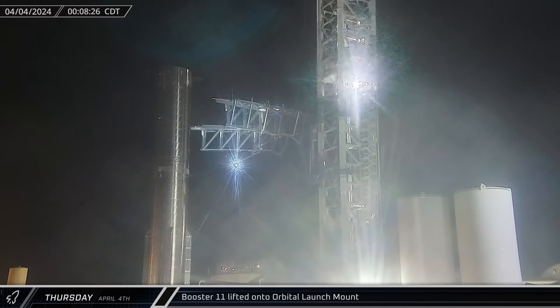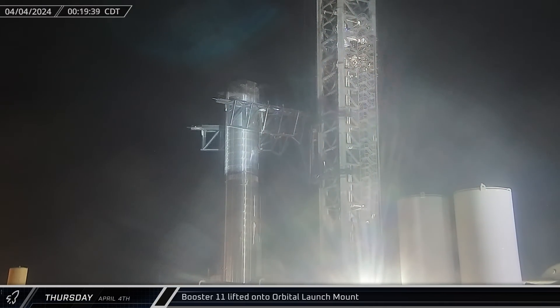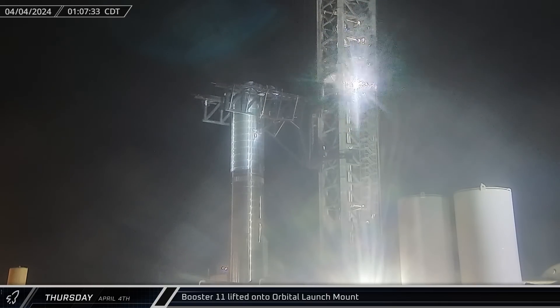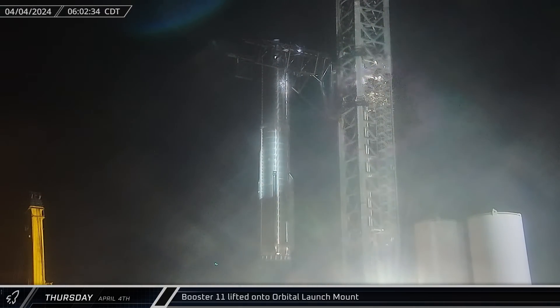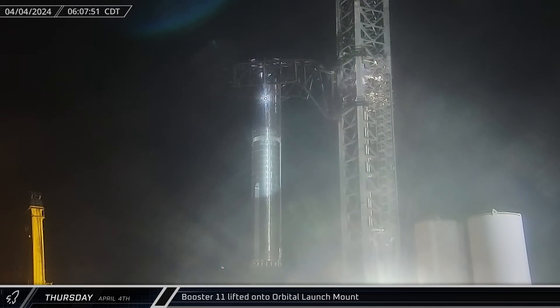Shortly after midnight, Booster 11 was moved between the tower's chopsticks and prepared for lift. The chopsticks were then closed and attached to Booster 11, moving carefully and in small increments towards the booster. Once the chopsticks were in position, the tower took up the weight of the booster, lifting it just a little bit off the transport stand. The lift then began in earnest about half an hour later, carrying the stage up, over, and onto the orbital launch mount.